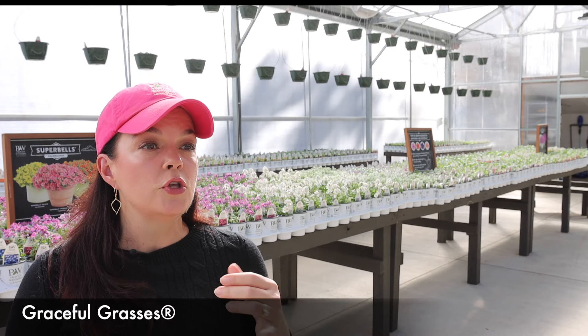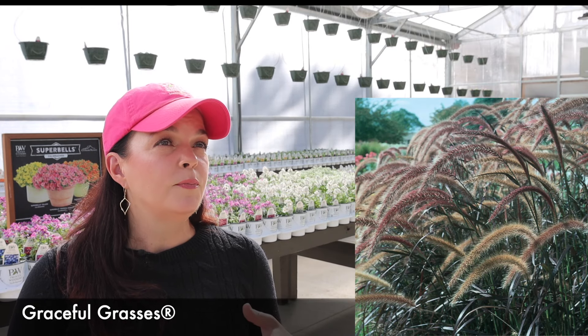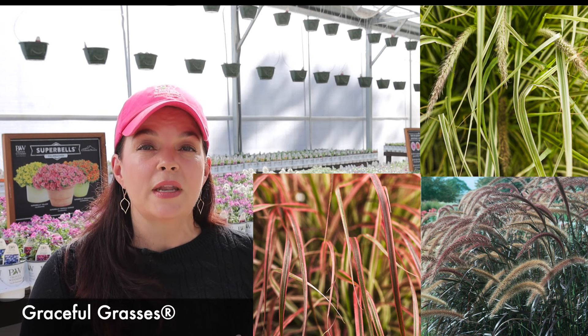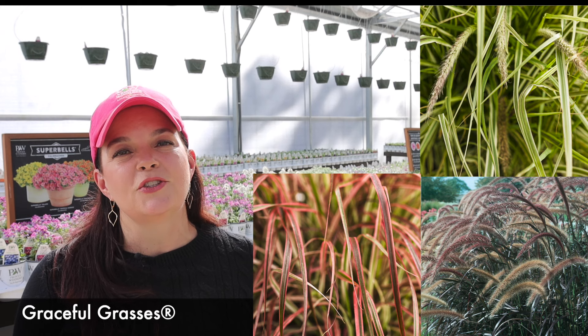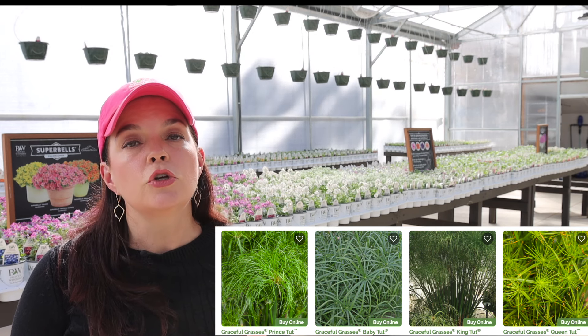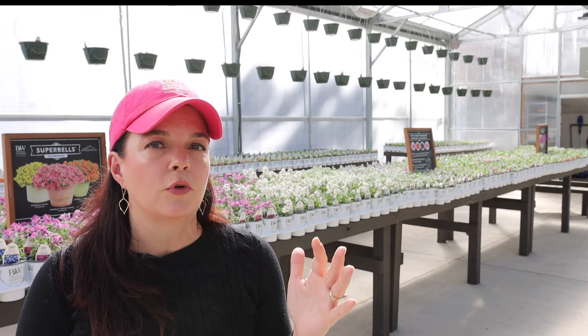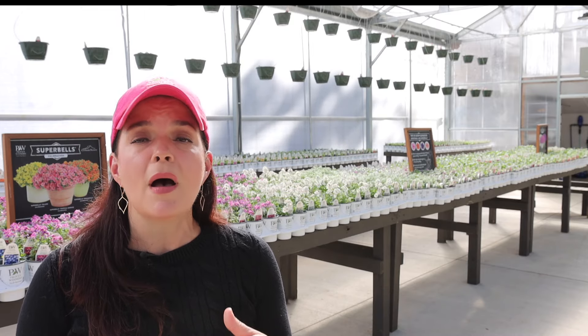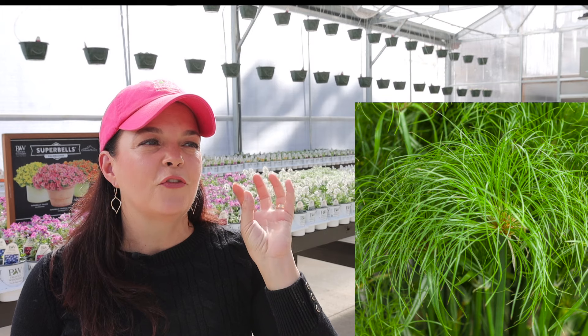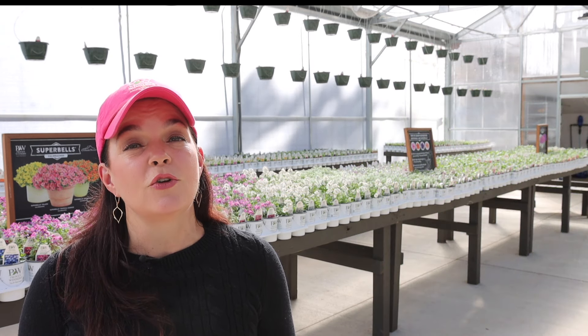They will give you nice little white plumes. Whether you want the dark foliage of a Purple Fountain Grass, the beautiful elegant green and white variegation of Skyrocket, or Fireworks with its reddish hue — and then of course you can't forget about the Tut family. You've got Baby Tut, Prince Tut, Queen Tut, and King Tut. These are going to be great water-loving plants. If you have an area that is historically wet where nothing else will grow, try a Tut. It all depends on the ultimate size you're looking for — baby is the smallest and king is the tallest. You can put them in ponds, water features, and they just love water.